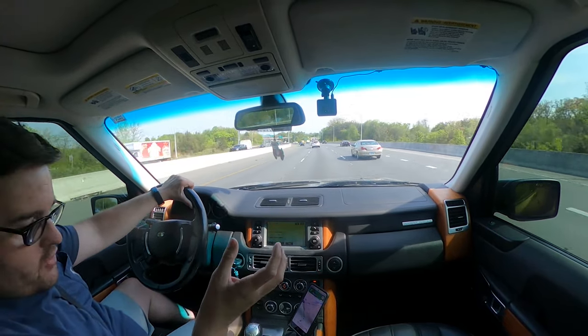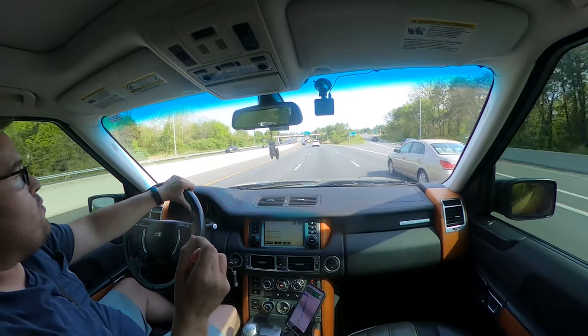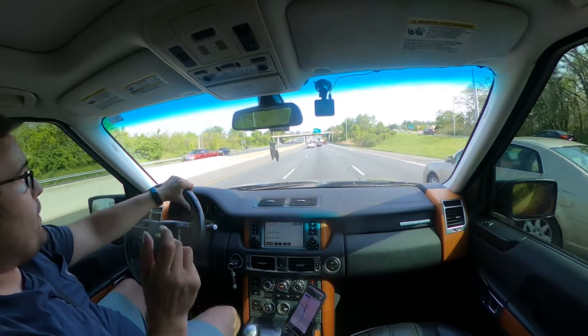A lot of work has been done to it. He had the price pretty high initially, then it came down a bit and he reached out to me. It's about an hour from my house, so I'm going to go look at it.